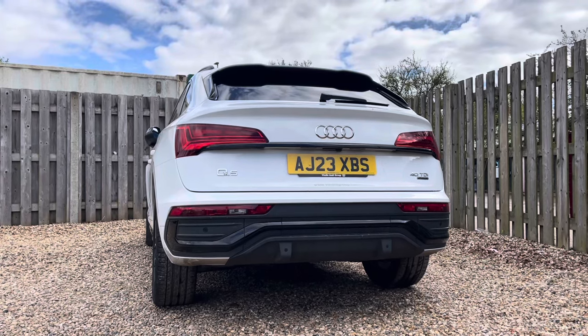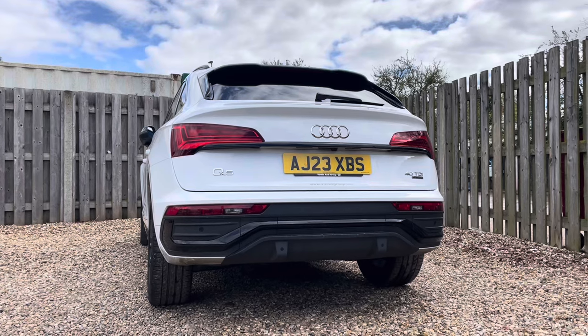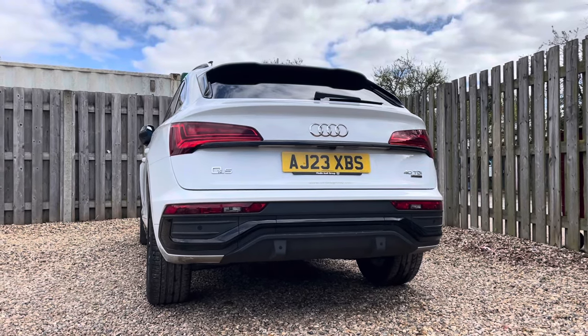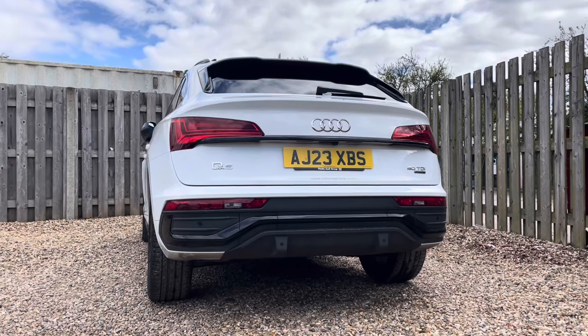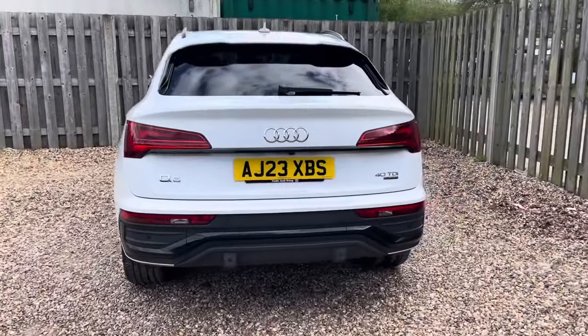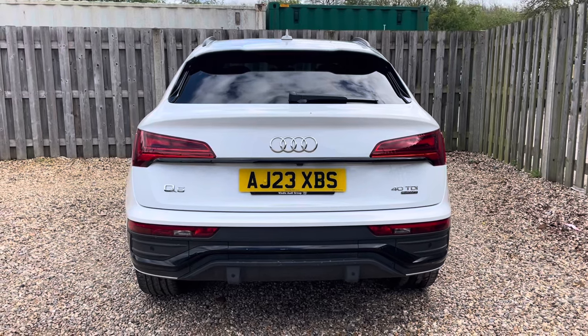You'll notice by the rear badges that this Q5 Sportback is powered by a formidable 40 TDI Quattro engine with a robust 204 PS of power. Paired with a smooth and responsive S-tronic transmission, this vehicle offers exhilarating performance and effortless acceleration, making every journey a thrill. The Quattro all-wheel drive system ensures excellent traction and stability.